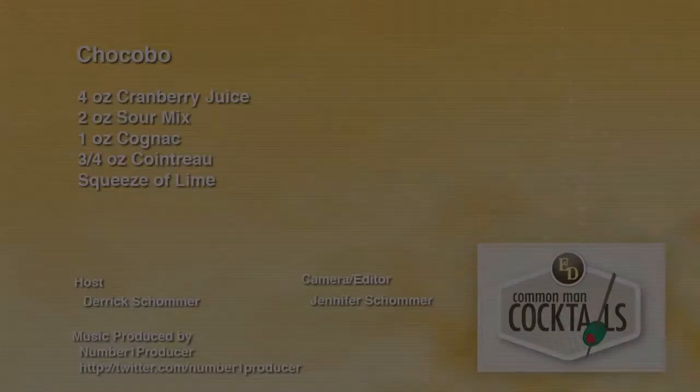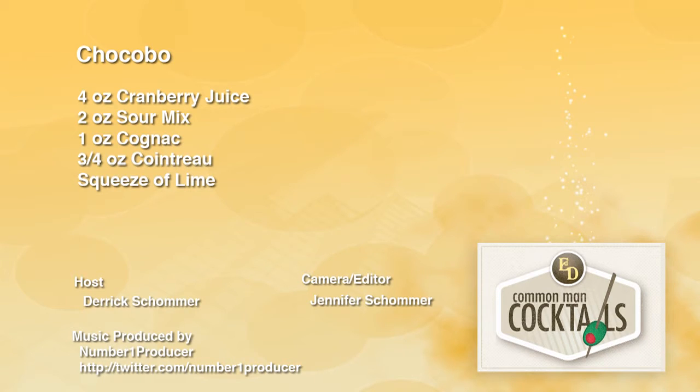I'm your host Derek Schover. Check us out at everydaydrinkers.tv. If you don't want to go there, head over to alcoholsbyvolume.com — we're teaching you how to drink.